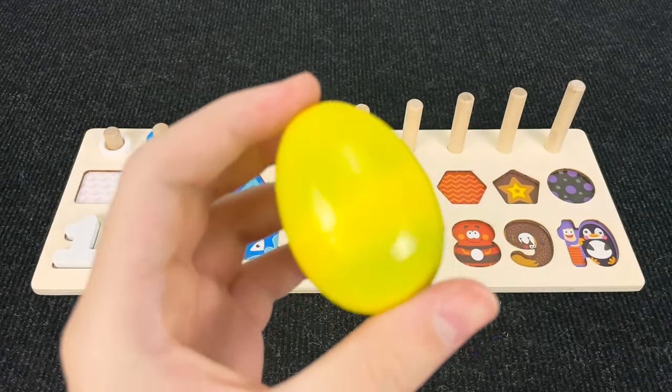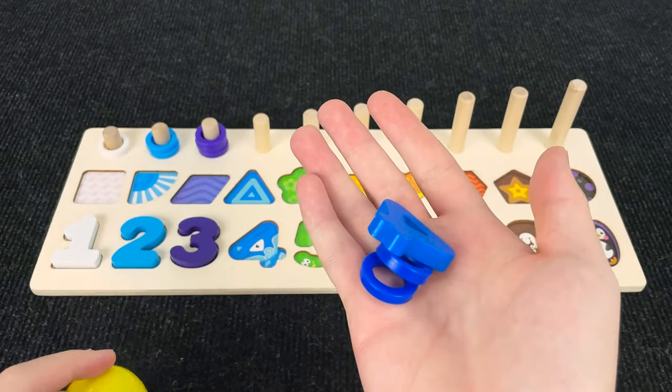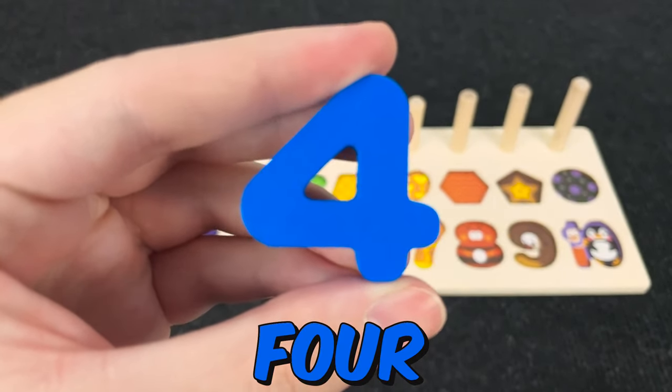Oh! You're going to have a blue egg! Let's get this! Oh, you're right! Let's take this! Let's go! And... here! Okay! Now we found number four!